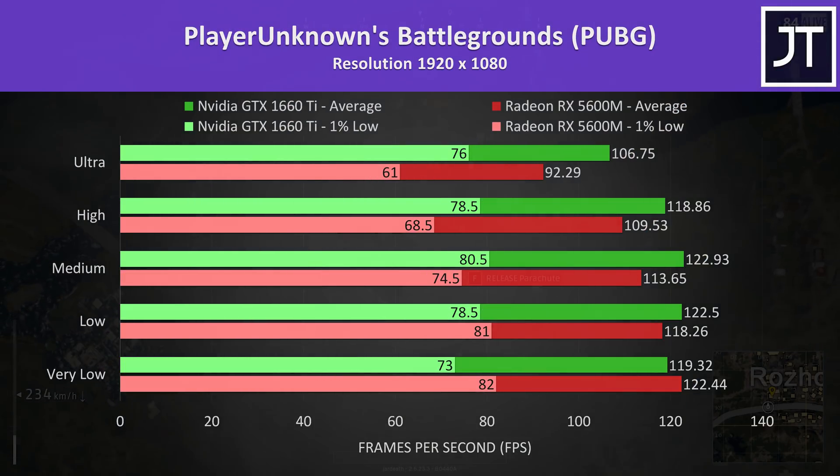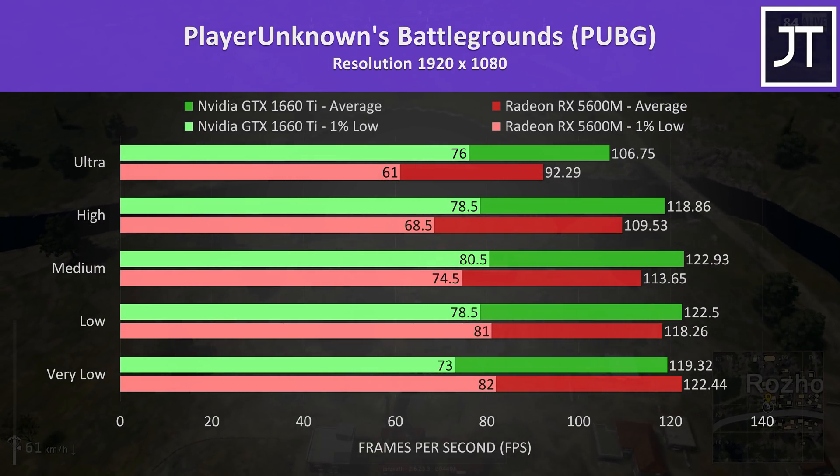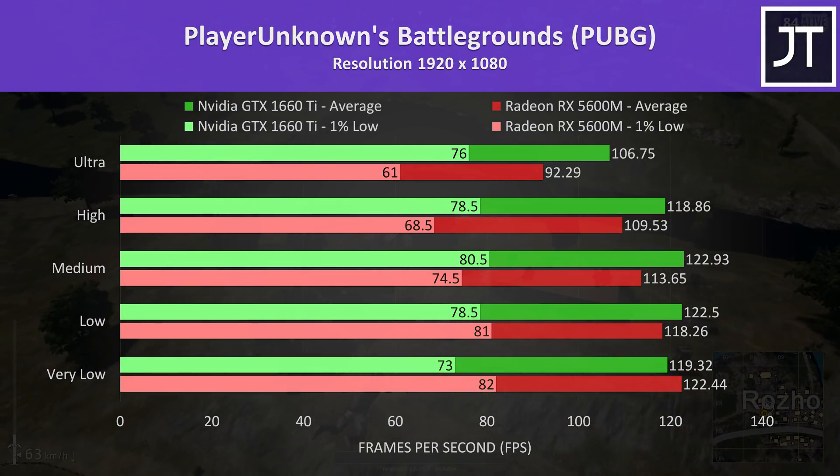PUBG was also tested with the same replay on each machine. This has been a title that favors Nvidia graphics in the past, and that seems to also be the case here. Like some other games, the 5600M was doing better at lower settings, but the 1660 Ti has the win in most configurations.